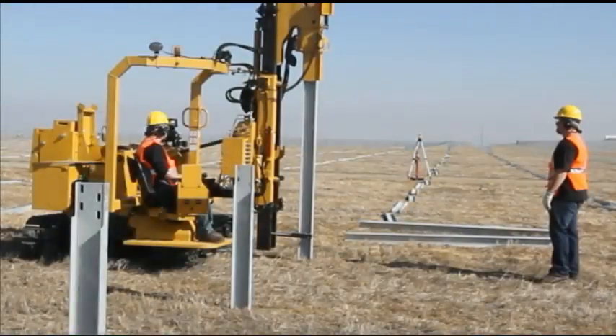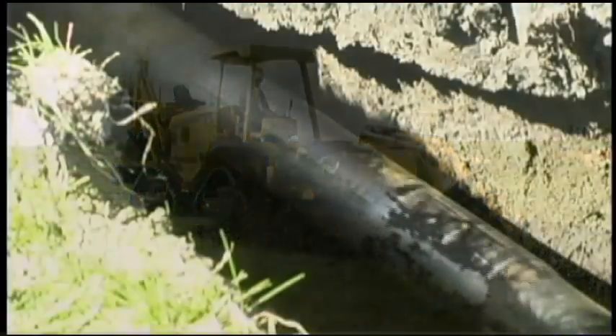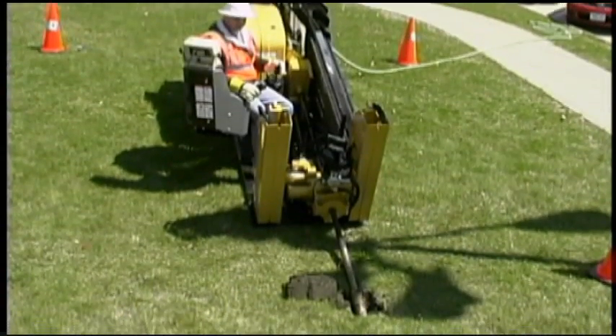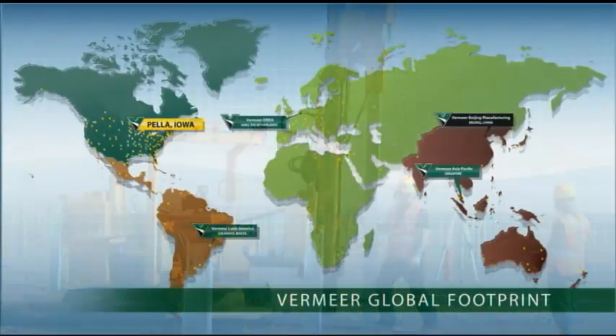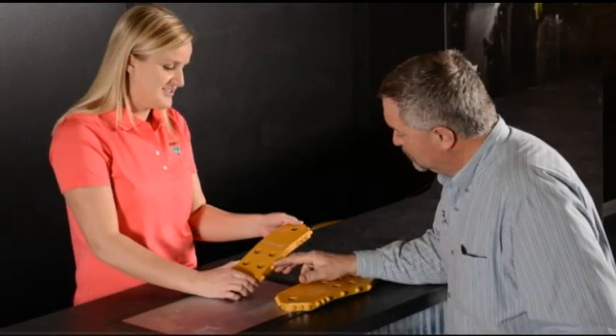In addition to the PD-10, Vermeer offers a complete lineup of trenchers and horizontal directional drills that are ideal for installing the collecting lines to carry the energy generated by panels to onsite converters. Along with a variety of equipment solutions, the worldwide Vermeer dealer network can offer customers the parts and service support solar field installation requires.